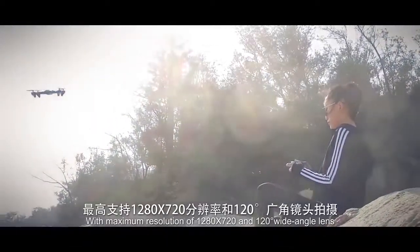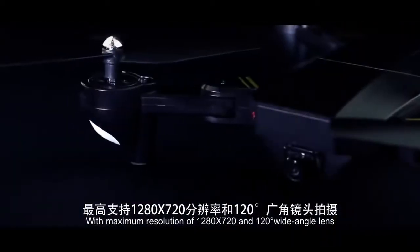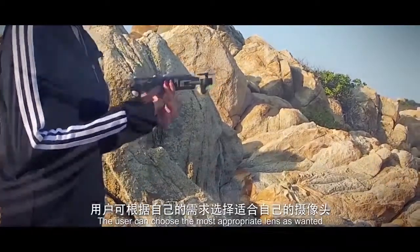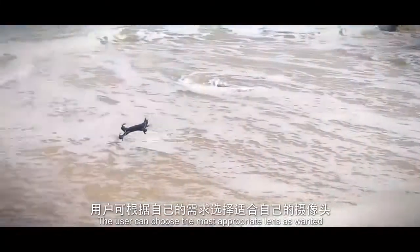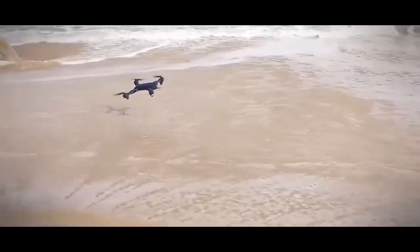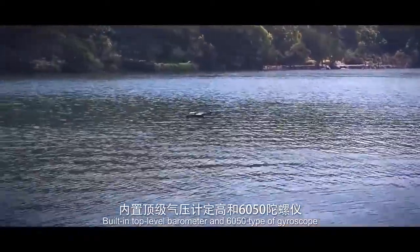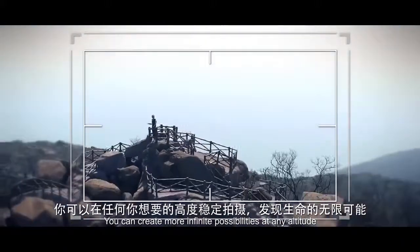With maximum resolution of 1280x720 and a 120° wide-angle lens, the user can select the most appropriate lens as wanted. Built-in top-level barometer and 6050 type gyroscope — you can create more infinite possibilities at any altitude.